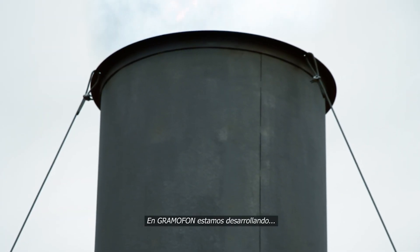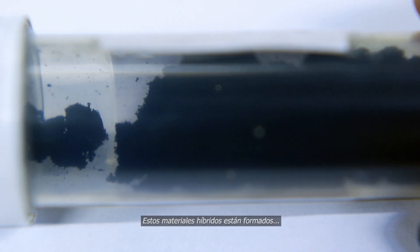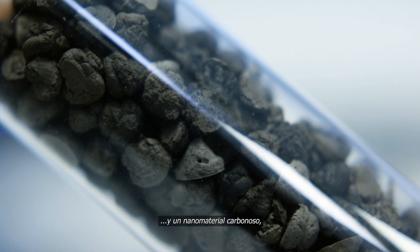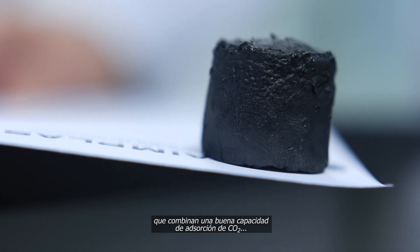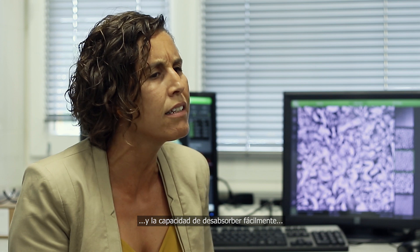In Gramofon, we are developing a generation of porous nanomaterials that can capture CO2 emissions from industry more efficiently. These materials comprise metal organic frameworks and carbon-based nanomaterials that combine good CO2 absorption capacity and also the ability to be easily regenerated using microwave heating.